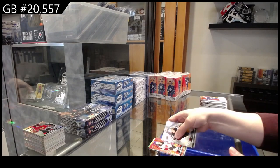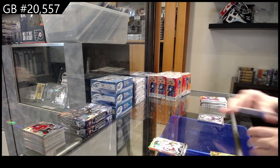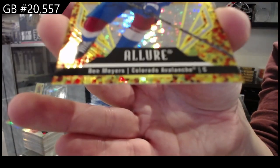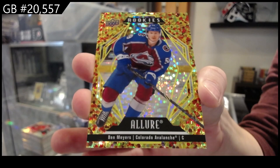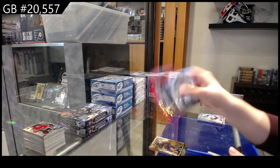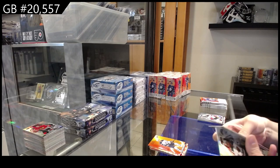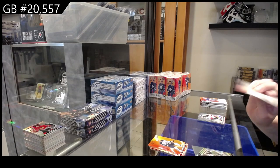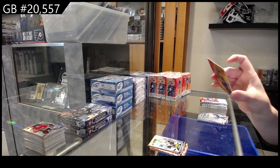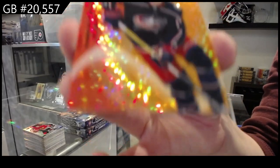Red rainbow for the New Jersey Devils of Jesper Bratt. Orange-red for Vegas of Zach Whitecloud. Rookie for Carolina of Kochetkov. And a Glitter Bomb, number to 189, for Colorado — Ben Myers. Red rainbow for Colorado of Nazem Kadri. Orange-red for Winnipeg of Chisholm. Rookie of Samuel Fagemo for L.A. And then a red-orange numbered to 100, orange spectrum for Columbus of Kent Johnson.